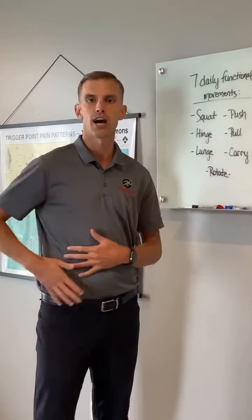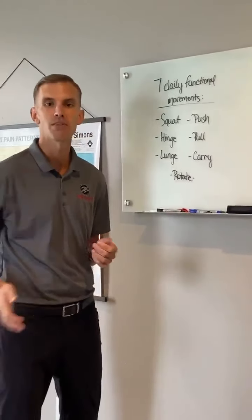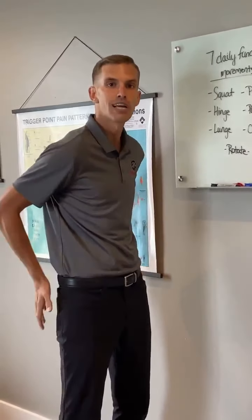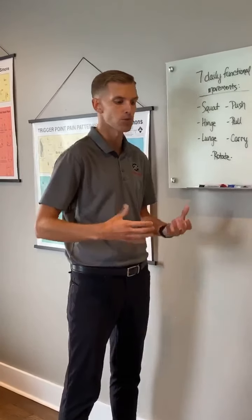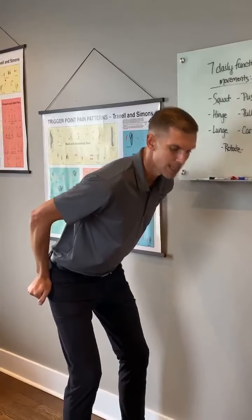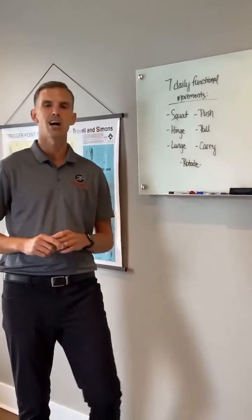The next movement is hinging the hips. If you have to bend down to pick something up, we're not going to round our back — we move through our hips to utilize those big glute muscles that control the movement. Even with a deadlift in the gym, we keep that back nice and straight with stability, moving through those hips to save our back.